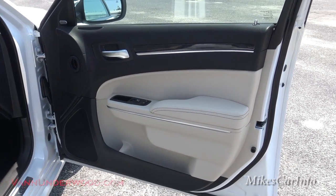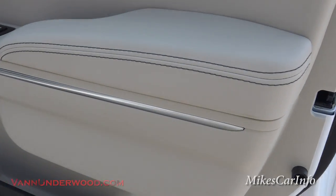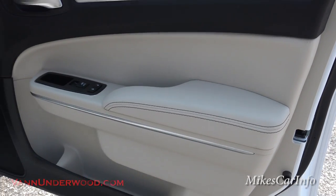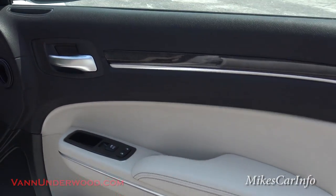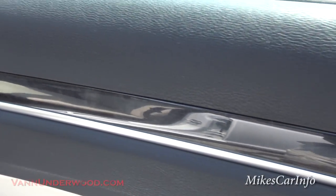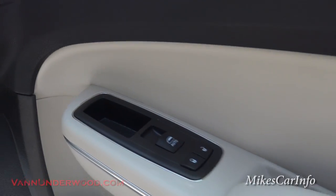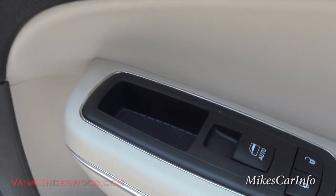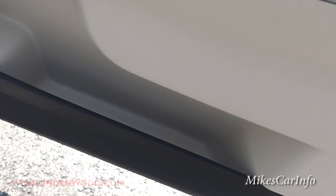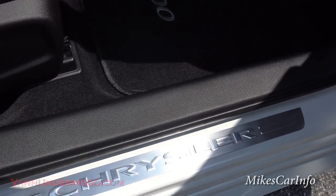Here's the inside of the passenger door, and it is nice. You've got the metallic accent there splitting out the middle, and then a light tan and black interior. You do have real wood accents throughout this vehicle. You have your door locks and power window controls, a little pocket on the door, a place to put a bottle, and some storage space on the side of the door. There's that metal Chrysler threshold there in the center.